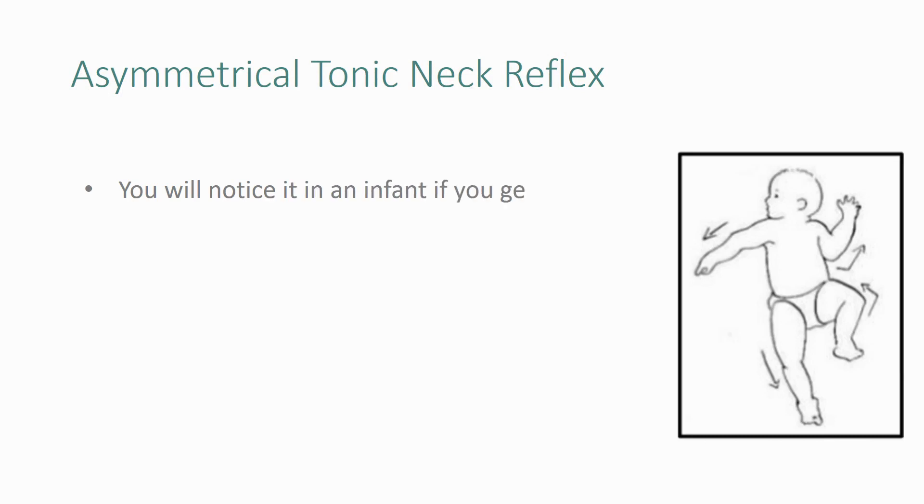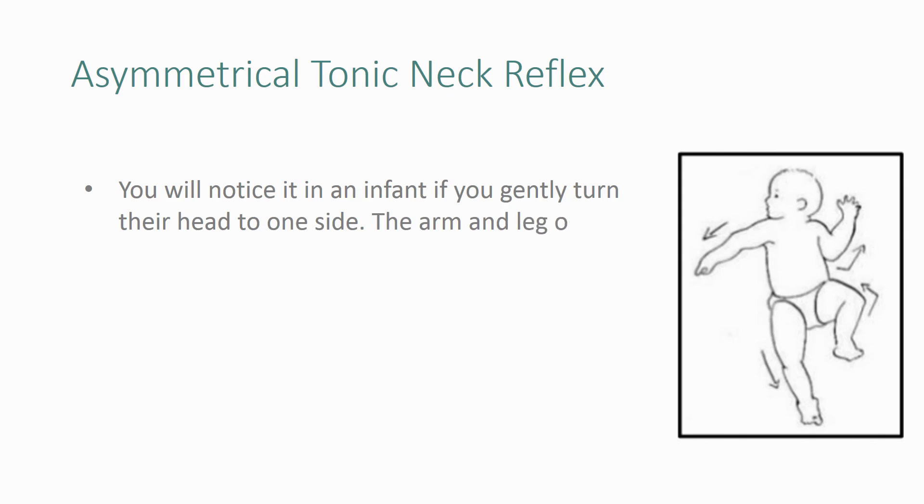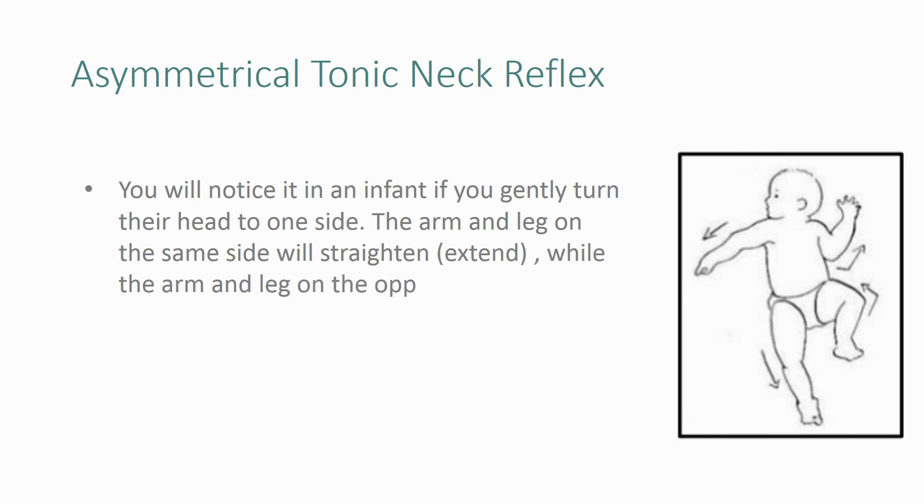Asymmetrical tonic neck reflex — you will notice it in an infant if you gently turn their head to one side. The arm and leg on the same side will straighten, that is extend, while the arm and leg on the opposite side will bend, that is flex.